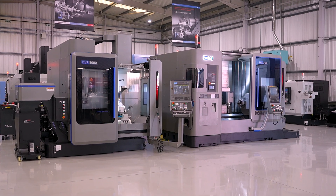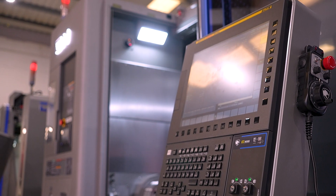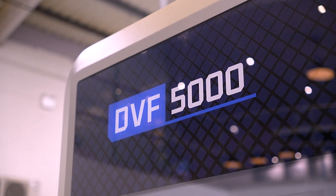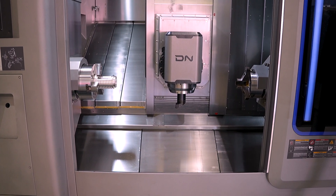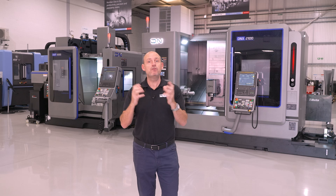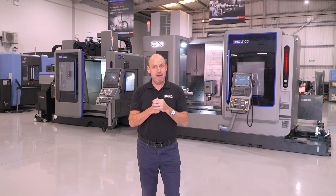Back from a standout showing at EMO in Hanover, two new DN Solutions machines will be taking centre stage: the DVF 5000 5-axis simultaneous machining centre Mark II and the DNX 2100SB entry-level mill-turn multi-tasking machine — both dressed in their bold new silver livery and designed to push performance and precision further than ever.